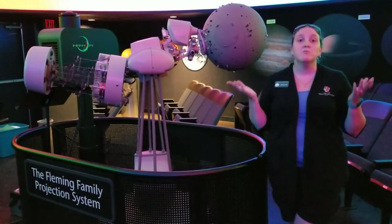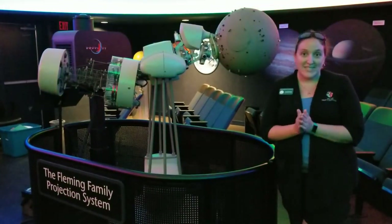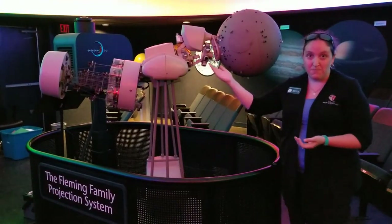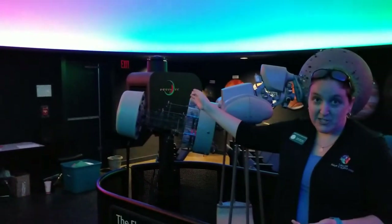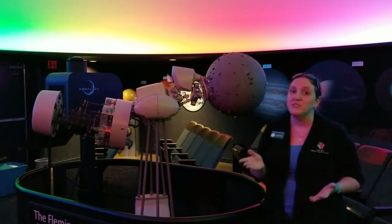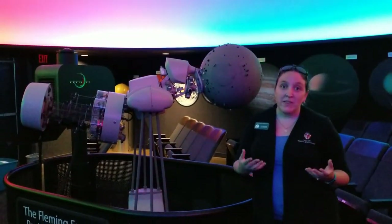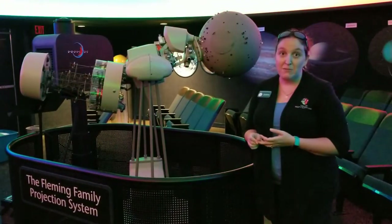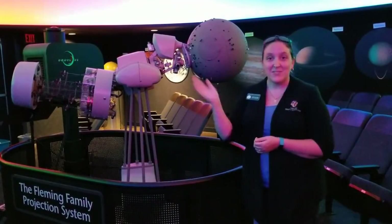Our planetarium was completely renovated down to the brick walls in 2014. We upgraded our traditional star ball and also added a digital star projector. For being a 30-foot dome with two different star projectors, we're one of a kind here in the United States. We are open to the public seven days a week with programming for families and children almost every day of the week. Thanks for stopping by.